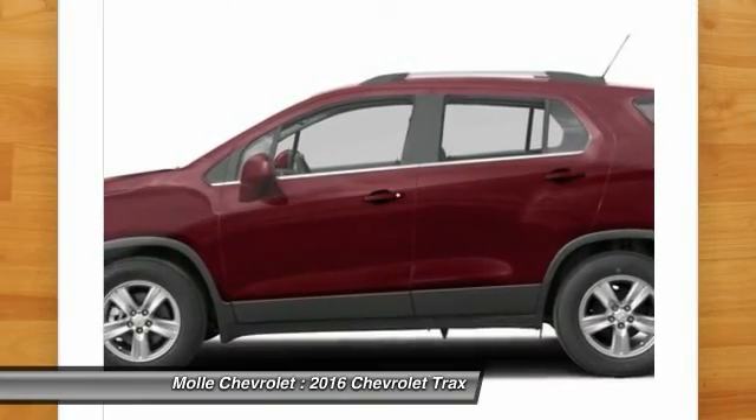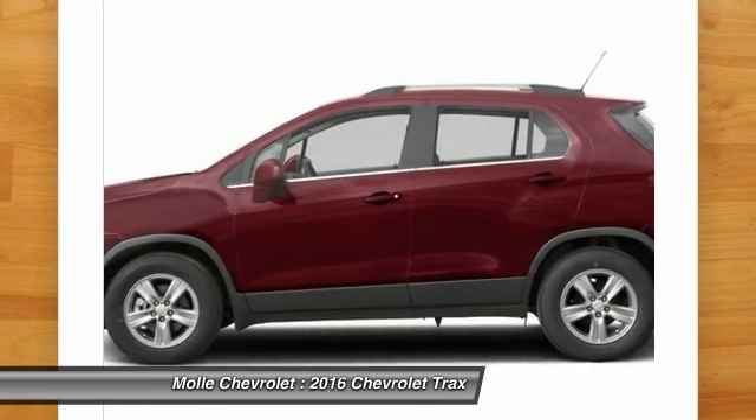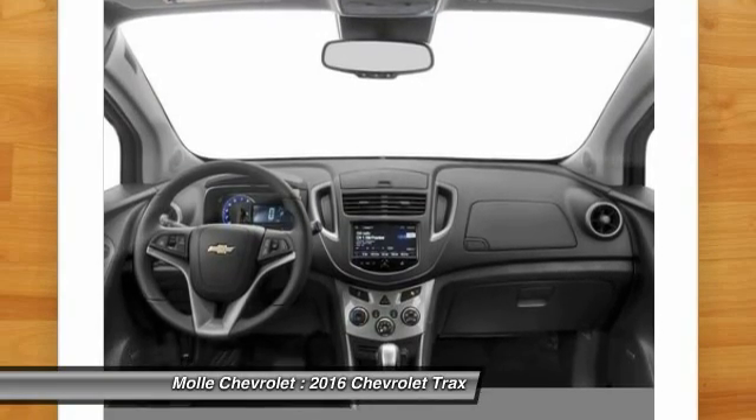Backup camera, anti-lock braking system, Bluetooth, power steering, adjustable steering wheel. Searching for a dependable vehicle that looks great too? You've found it, so stop in today.